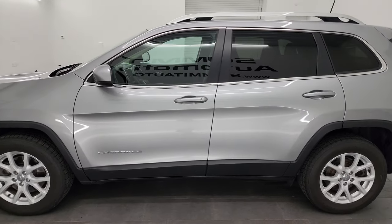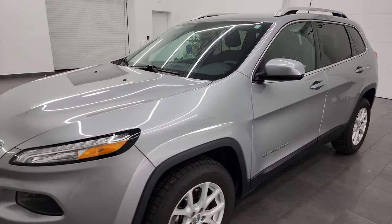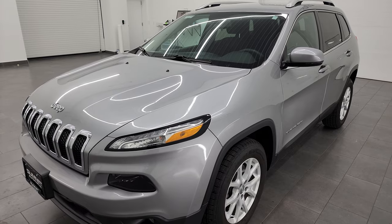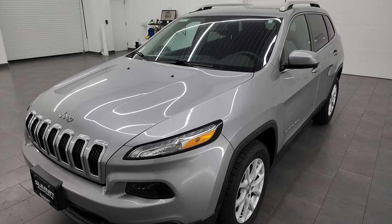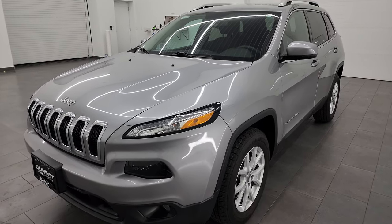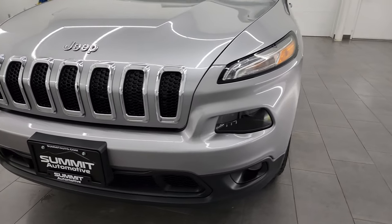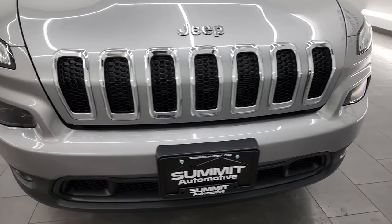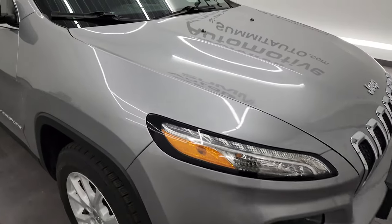This 2017 Jeep Cherokee Latitude has the 3.2 liter V6 Pentastar engine, puts out 271 horsepower. It's paired up with a 9-speed automatic transmission. This Jeep has been fully safetyed and inspected by our service shop. Per the state of Wisconsin inspection process, it has a fresh oil and filter change. All the fluids have been checked and topped off and this Jeep is 100% ready to go.